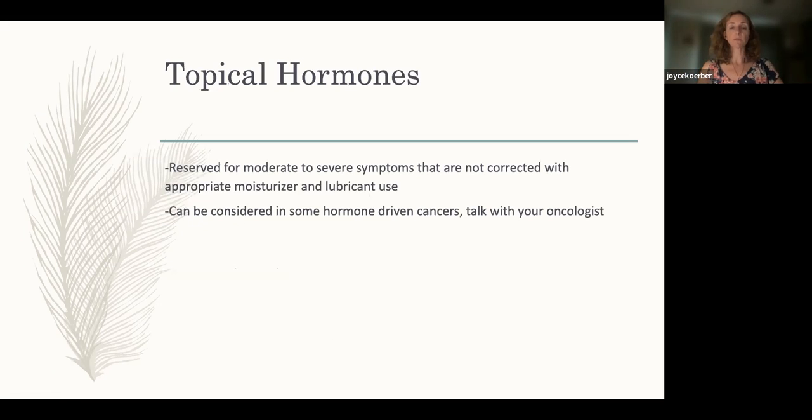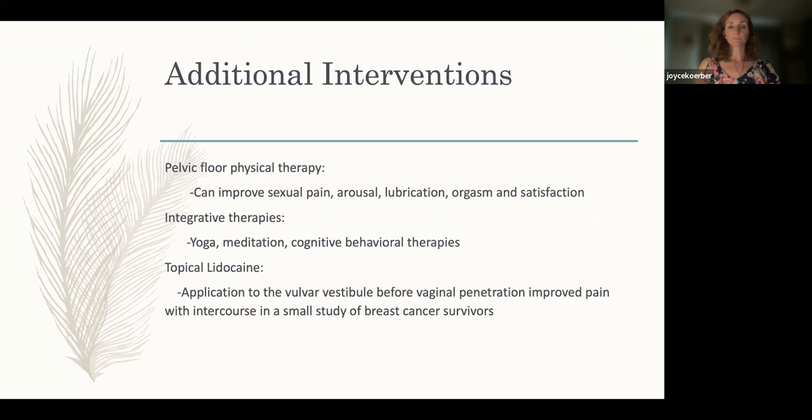Regarding topical hormones: in general, after breast cancer we don't want to give your body estrogen or progesterone because most breast cancers are hormone-driven. However, topical estrogen applied to vaginal tissue in low doses has been studied and is considered safe for breast cancer survivors. It is especially helpful for incontinence, frequent urinary tract infections, and dryness. I often recommend trying moisturizers and lubricants and stimulation first — and if those are not helping with dryness, that's when you'd move to a topical hormone, which your medical oncologist can prescribe.